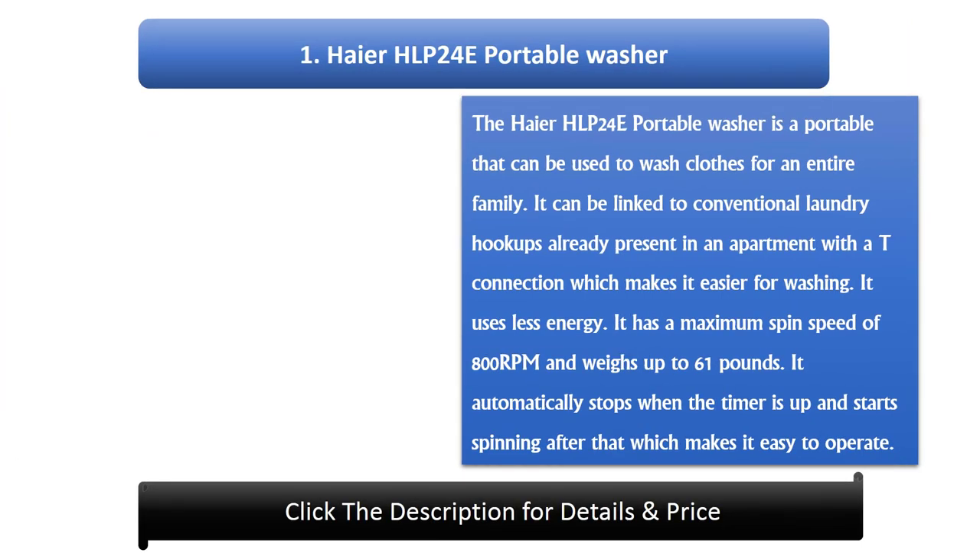Number 1: Haier HLP 24E Portable Washer. The Haier HLP 24E is a portable washer that can be used to wash clothes for an entire family. It can be linked to conventional laundry hookups already present in an apartment with a T connection, making it easier for washing. It uses less energy, has a maximum spin speed of 800 RPM, and weighs up to 61 pounds. It automatically stops when the timer is up and starts spinning after that, making it easy to operate.